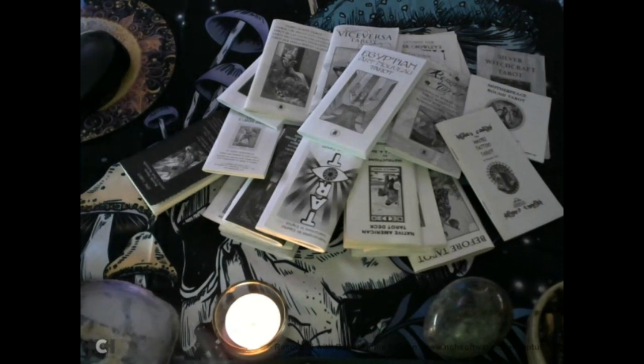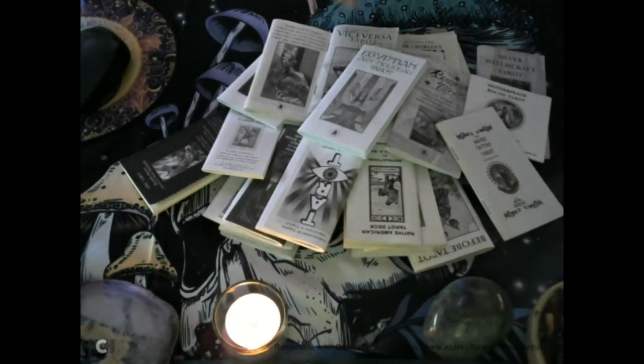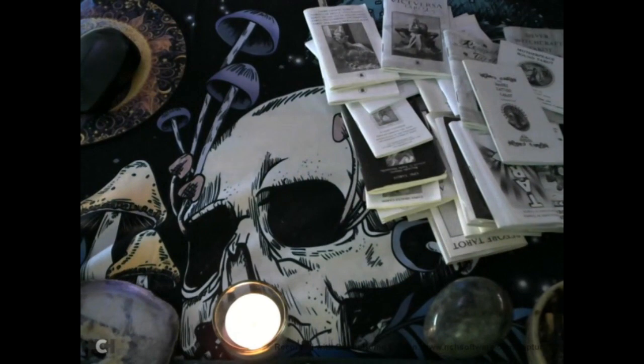This is going to take a little bit of time. We're going to pull out one at a time. The latest little white book I got was the Egyptian Art Nouveau Tarot. Let's have a look and see what spread is available in this book.